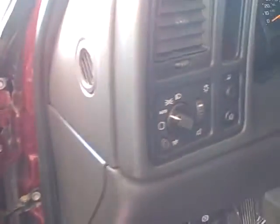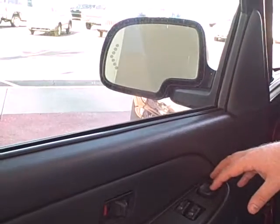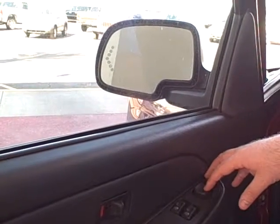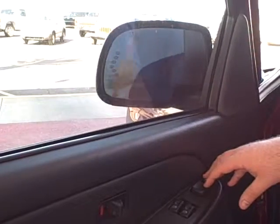Looking at your door, you're going to have power windows and power locks. The mirrors also have a turn signal on them and are power folding as well — let me fold them in for you, and then obviously they fold back out.